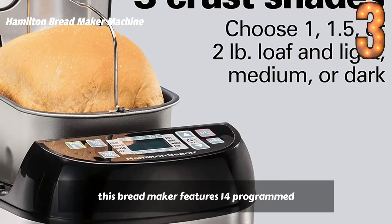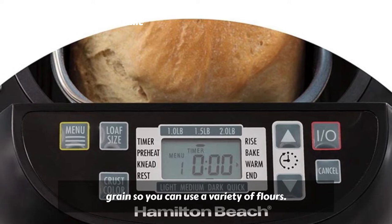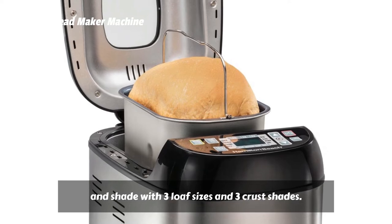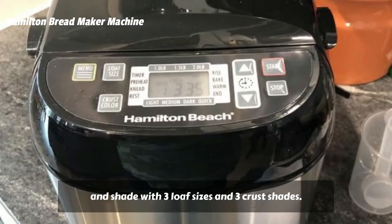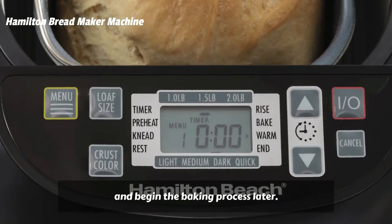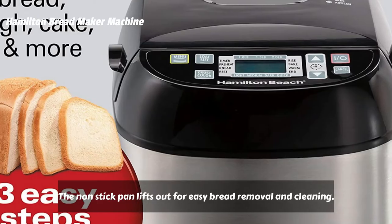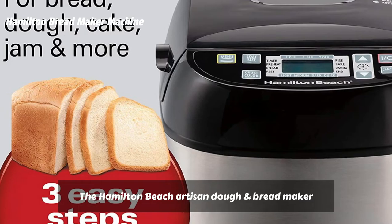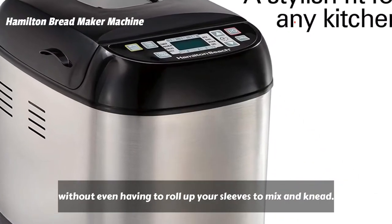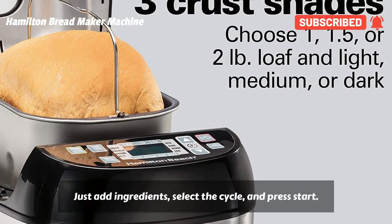Designed with nutrition in mind, this bread maker features 14 program settings, including gluten-free and whole grain, so you can use a variety of flours. Customize your bread down to the size and shade with 3 loaf sizes and 3 crust shades. A delay timer lets you add ingredients and begin the baking process later. The non-stick pan lifts out for easy bread removal and cleaning. The Hamilton Beach Artisan Dough VE Bread Maker lets you create everything from a loaf of basic white to fresh focaccia dough, without even having to roll up your sleeves to mix and knead. Just add ingredients, select the cycle, and press start.